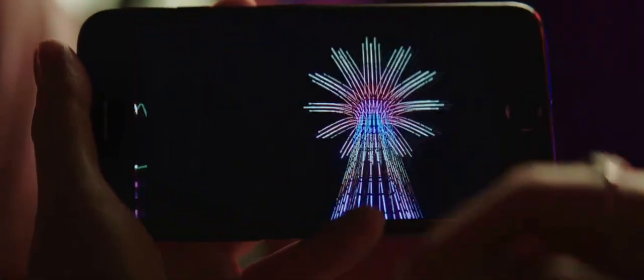The new Retina HD display, with a cinema-standard wide color gamut, is the best and brightest ever on an iPhone.